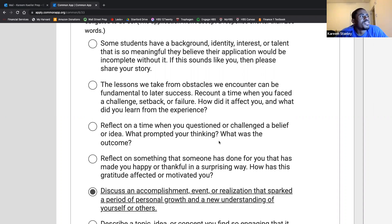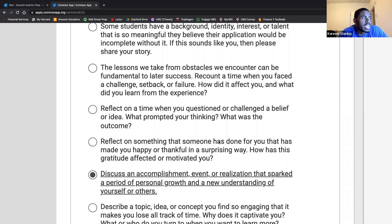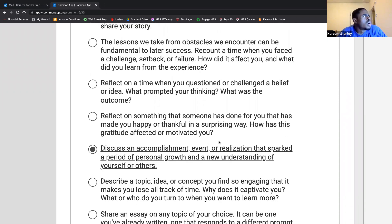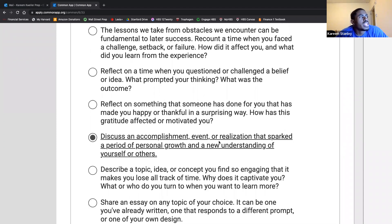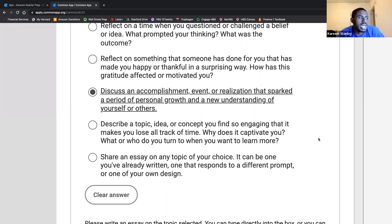The second essay prompt: 'The lessons we take from obstacles we encounter can be fundamental to later success. Recount a time when you faced a challenge, setback, or failure. How did it affect you and what did you learn?' The third: 'Reflect on a time when you questioned or challenged a belief or idea — what prompted your thinking and what was the outcome?' The fourth: 'Reflect on something someone has done for you that made you happy or thankful in a surprising way.' The sixth: 'Describe a topic, idea, or concept you find so engaging it makes you lose all track of time.' The last is a catch-all: share an essay on a topic of your choice.